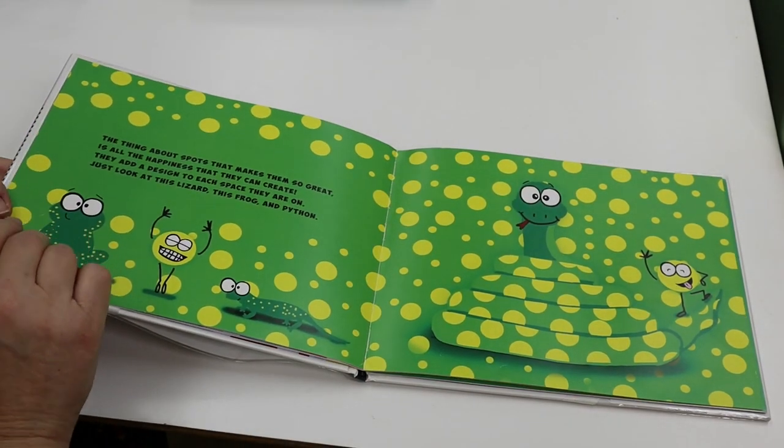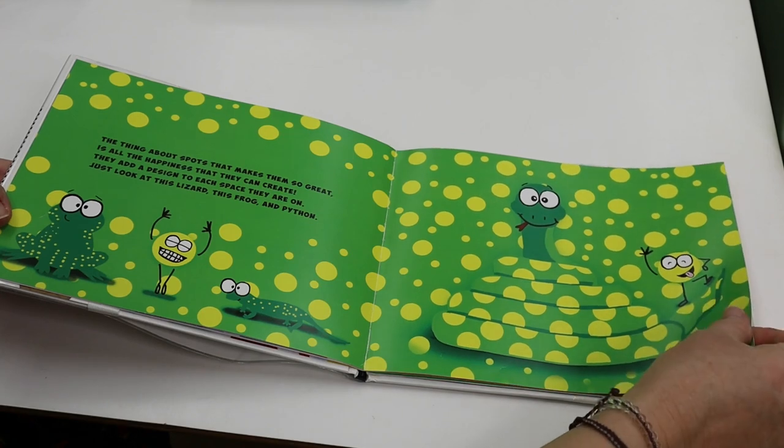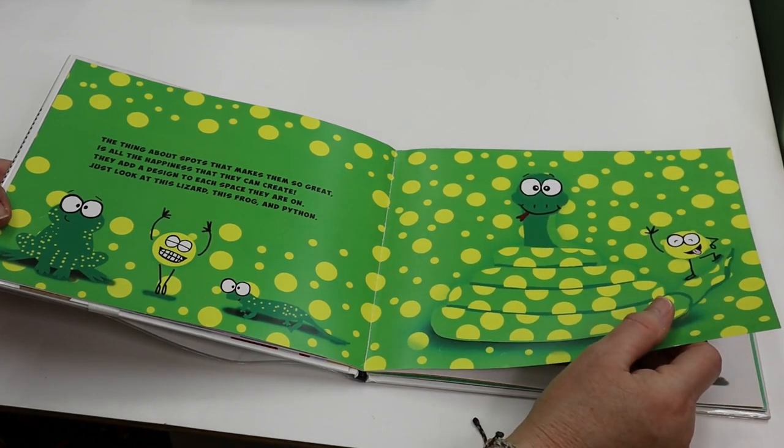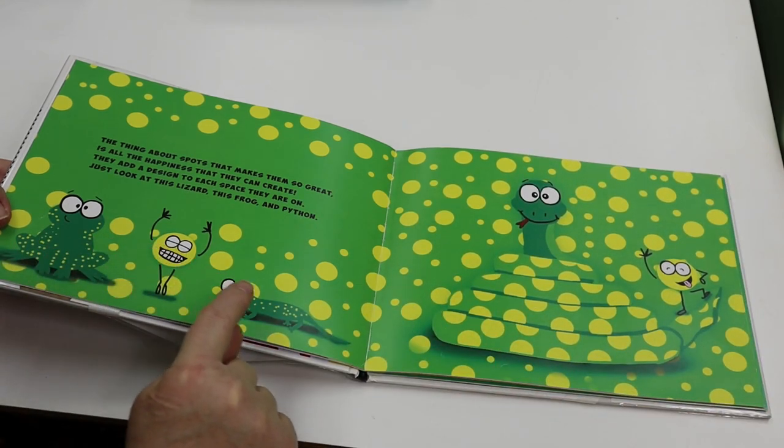The thing about spots that makes them so great is all the happiness that they can create. They add a design to each space they are on. Just look at this lizard, this frog, and Python.